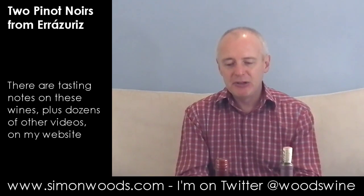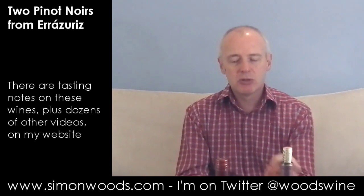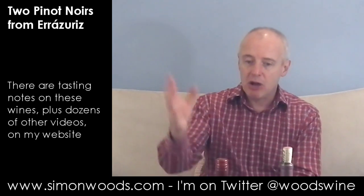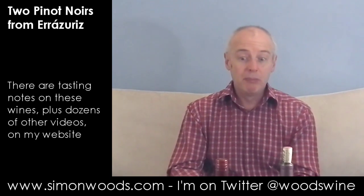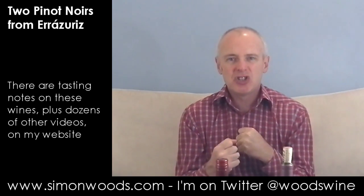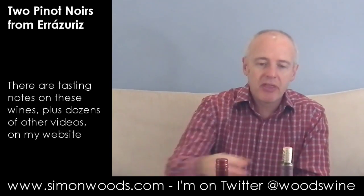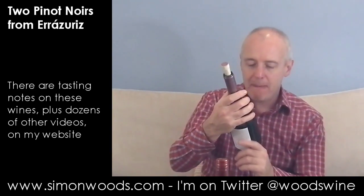But then there's this edge of reduction that just dampens down the pleasure, and it leaves you with a finish that's ever so slightly hard. It's OK, and it may be that as it opens up it will blossom, but at the moment it's just a bit tight. It's a bit elbows. Let's see whether the next one is a step up.